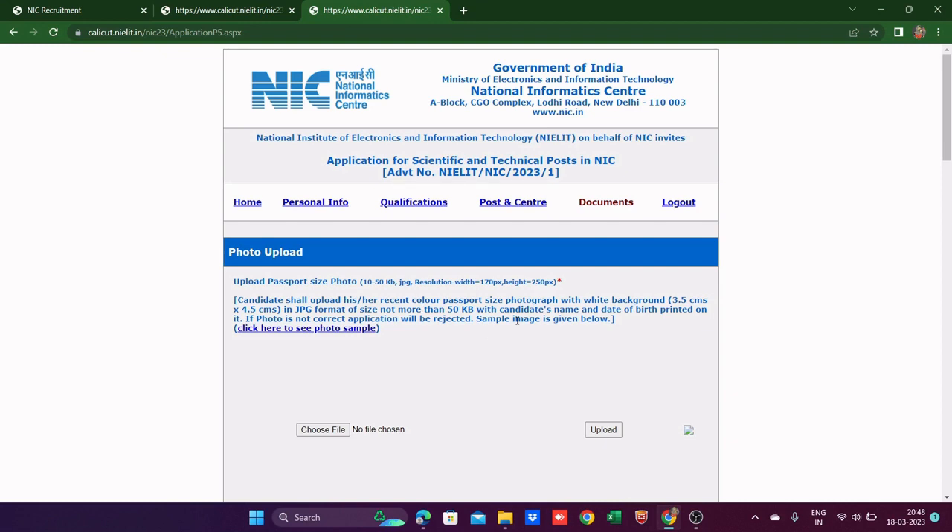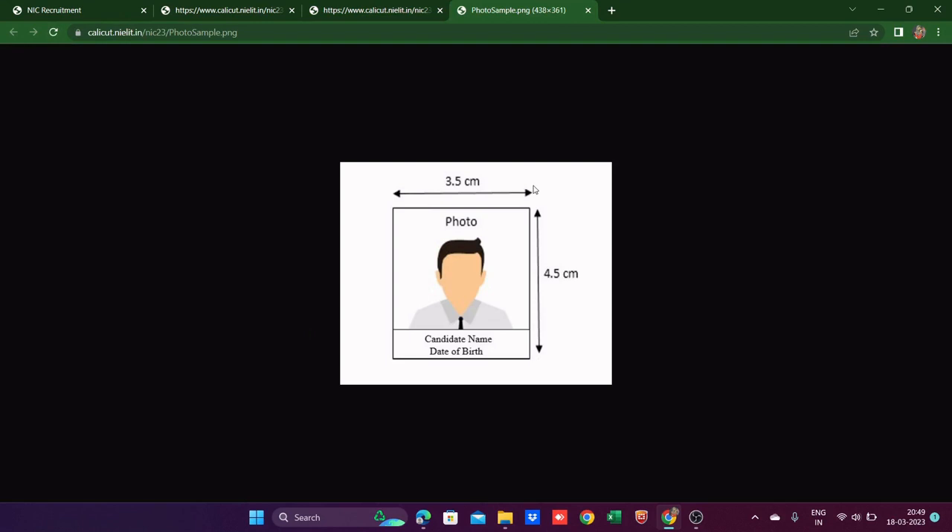I'm stuck here because I don't have a photo meeting this criteria — especially the name and date of birth printed on it. A sample image is provided: 3.5 cm wide and 4.5 cm tall, with the candidate's name below and then date of birth. I can't fulfill this right now but I'm showing you so you have an idea.